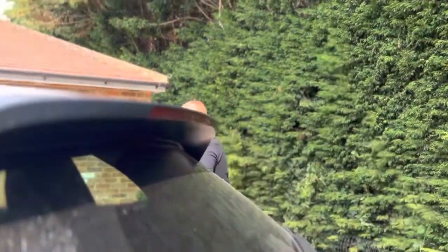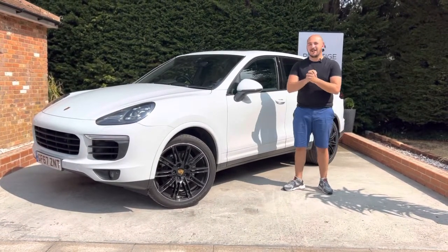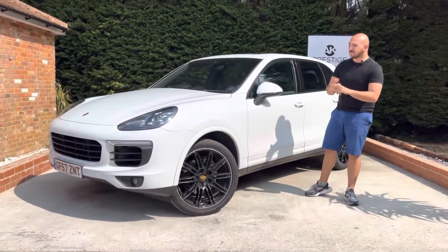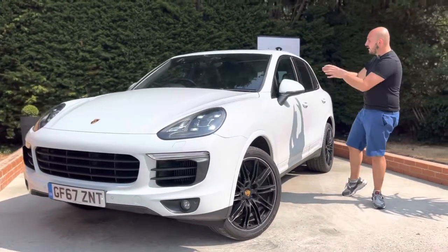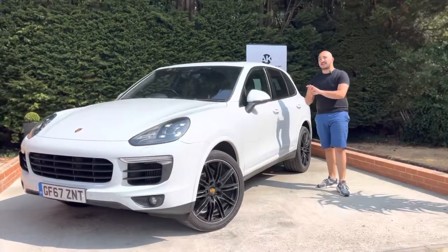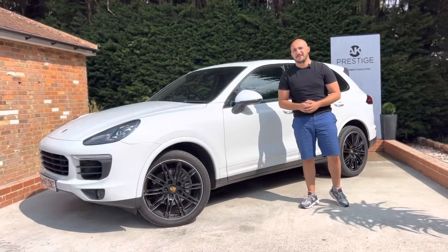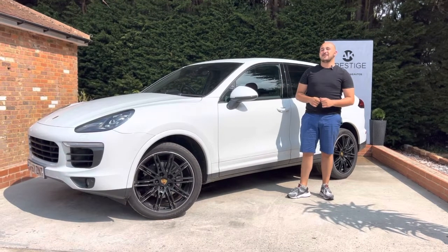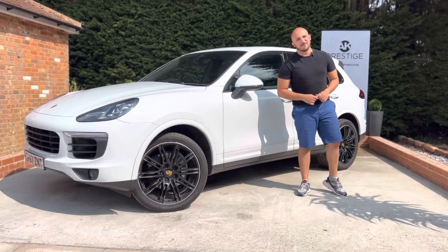It's safe to say this 2018 Porsche Cayenne really does tick a load of boxes: number one, brilliant value for money at under £37,000; number two, it looks absolutely fantastic with the black-on-white styling and the leather and Alcantara interior; number three, as a diesel it's economical; and number four, it's a super safe large car for your family. Be sure to call if you're interested, and don't forget to join the AK Prestige community on Instagram for daily car buying tips and hints. Thanks — look forward to speaking with you soon.